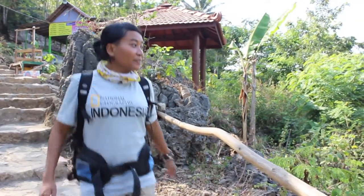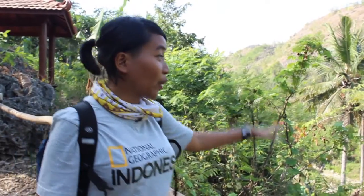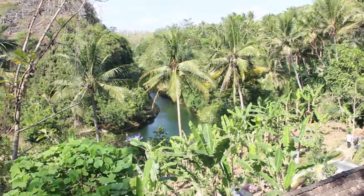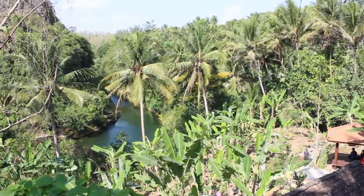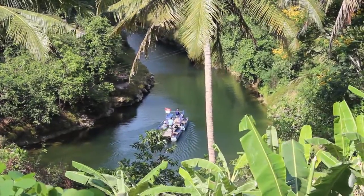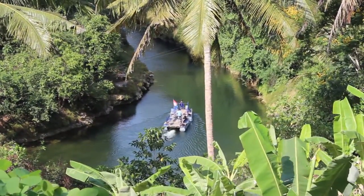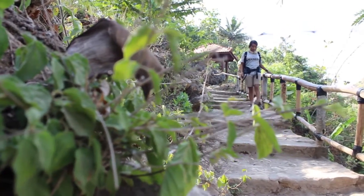Here you can see the river leading to the waterfall. They say you have to take a boat to go to the waterfall. Sri Getuk waterfall is located in Gunung Kidul, Yogyakarta, which is around one and a half hours car drive from the heart of Yogyakarta.